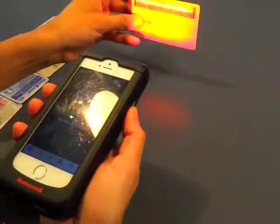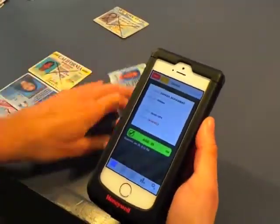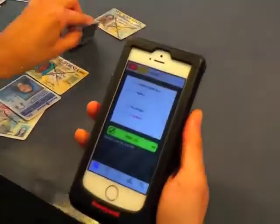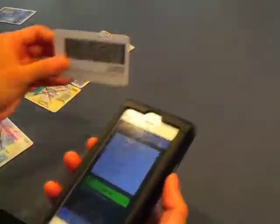This is a New York ID. For privacy reasons, I've hidden this person's address. This is an Indiana ID. This is a California ID. This is a Rhode Island ID.